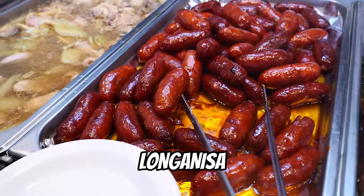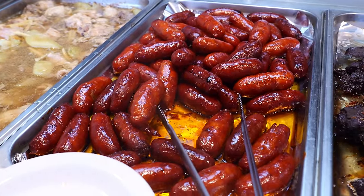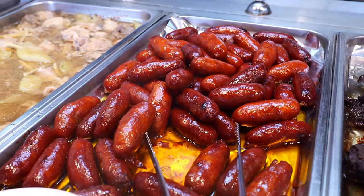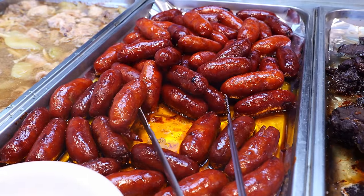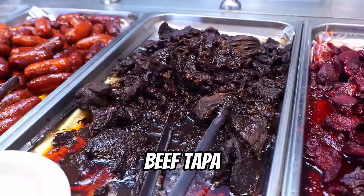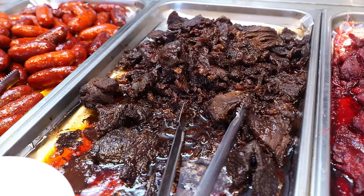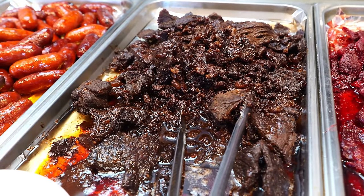This is longanisa — it's our Filipino sausage, kind of like chorizo. It's made out of minced pork seasoned with pepper, vinegar, and soy sauce. And this is beef tapa — our version of beef tapa. This is beef sirloin thinly sliced and marinated in soy sauce and vinegar, a little bit sweet, just like beef jerky. We make our own beef tapa.